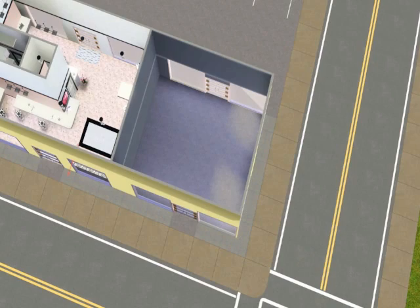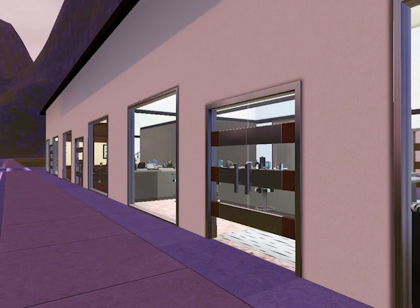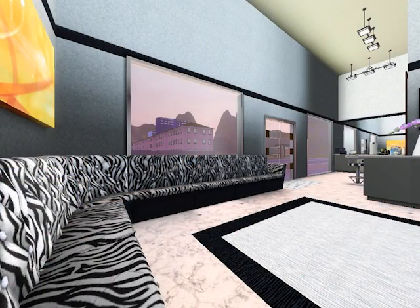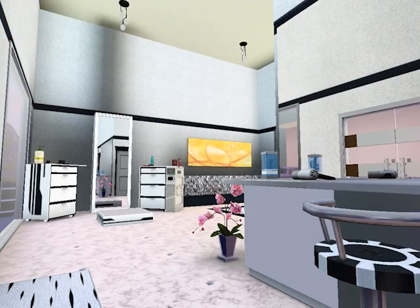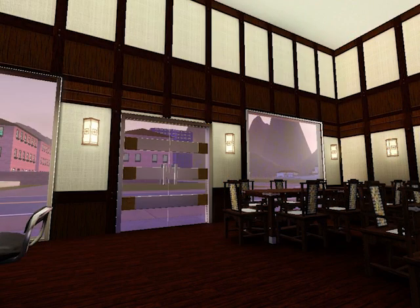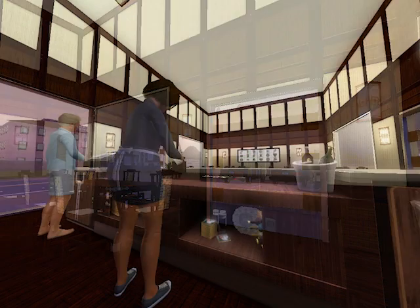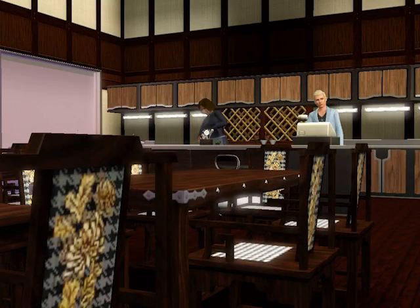Now you can see the pictures. The mall. The hair salon. Another angle. The Japanese restaurant with the grill. The Japanese grill. The restaurant. Another view of the restaurant. The two people serving food. It looks nice.